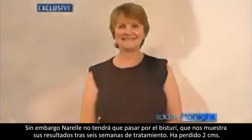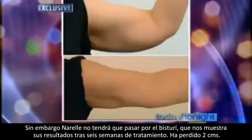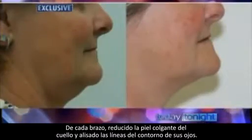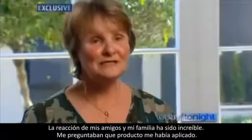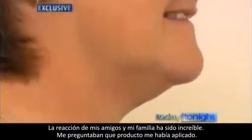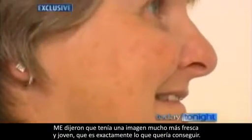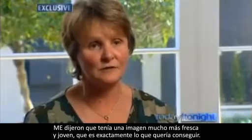But there'll be no knife for Narelle, who's thrilled with the results of her six-week treatment. She lost two centimetres off each arm, reduced the sagging skin in her neck and decreased the deep lines around her eyes. The reaction from friends and family was amazement — they were asking what product she was using and said she looked so much fresher and a little bit more younger, which was exactly the result she was after.